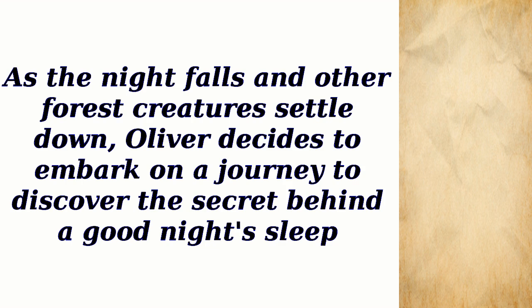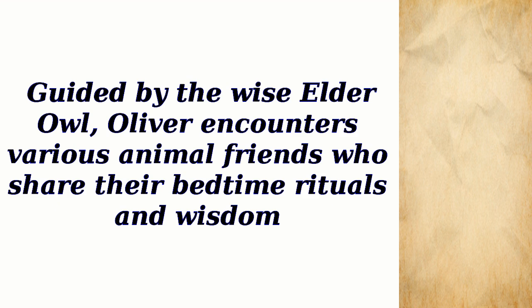As the night falls and other forest creatures settle down, Oliver decides to embark on a journey to discover the secret behind a good night's sleep. Guided by the wise elder owl, Oliver encounters various animal friends who share their bedtime rituals and wisdom.